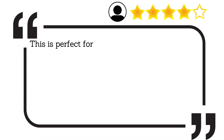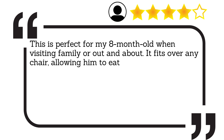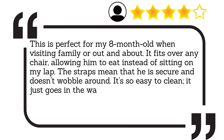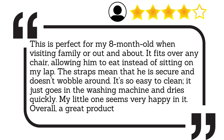This is perfect for my 8-month-old when visiting family or out and about. It fits over any chair, allowing him to eat instead of sitting on my lap. The straps mean that he is secure and doesn't wobble around. It's so easy to clean, it just goes in the washing machine and dries quickly. My little one seems very happy in it. Overall, a great product at a good price.